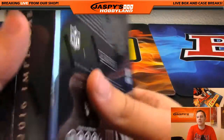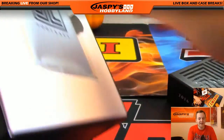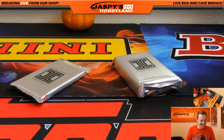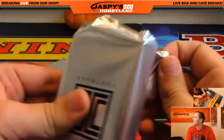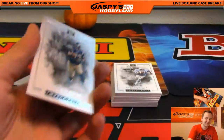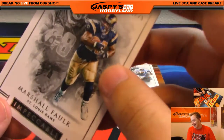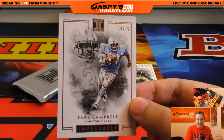Alright, box number three. We got the metal card in this one too. We need a gold — Gold! That's like Lars in the other room, man. You need to see the video — someone made a compilation of all of Lars's back card is gold and they mixed it with some gold song. It was pretty funny. 73 out of 75, Marshall Falk. Houston Oilers going out to the Tennessee Titans — 20 out of 75, Earl Campbell.